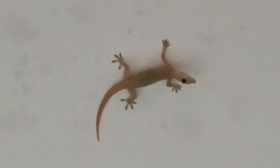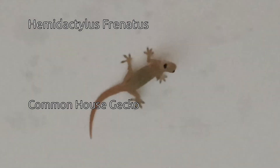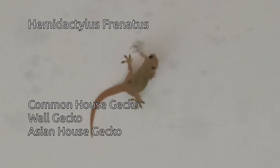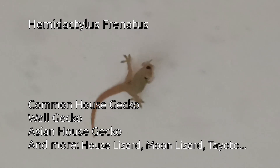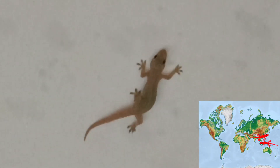I think he's looking at us. This little guy is called a Hemidactylus frenatus, or common house gecko, wall gecko, Asian house gecko, or one of many other names. Over here in Malaysia, his name is Chichak. They are native to South and Southeast Asia, but they have been quite successful in invading most of the tropical and subtropical places of the world.